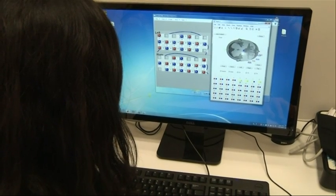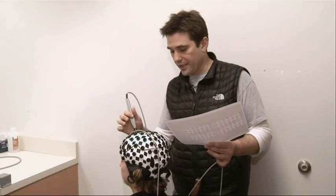Blue five. The data is then inputted into a computer. Red 23. We want to understand the neurocircuitry that's associated with interaction between individuals.